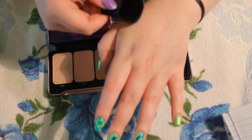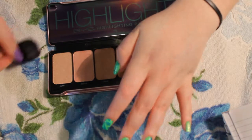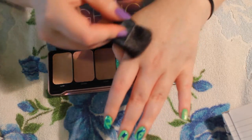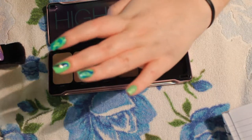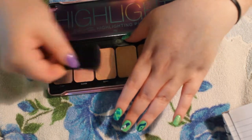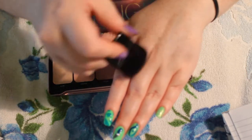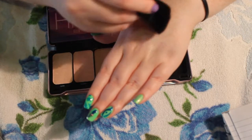Yeah, that's nice and shimmery — very subtle shimmer, it's not too bad. Sorry if it's hard to see, I have really bad lighting. So I've just kind of gone in like three times. Yeah, that's pretty and it still goes on pretty well actually.